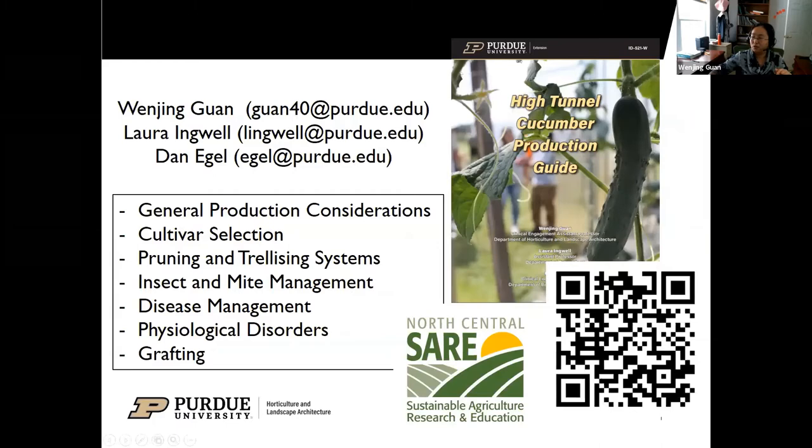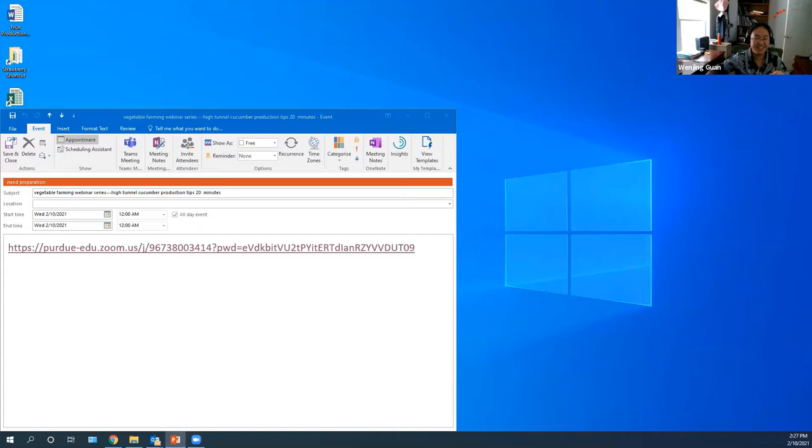To close out this section: if you want more information, go to our high tunnel cucumber production guide. That's the end of our presentation, and we would appreciate it if you'd help us do a quick survey.